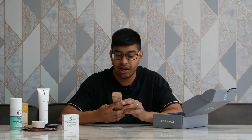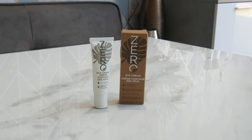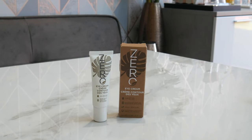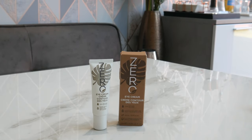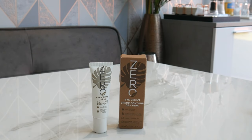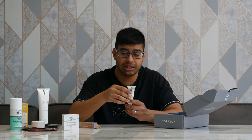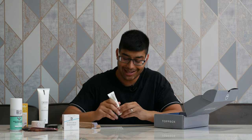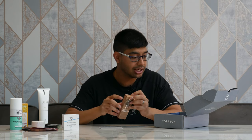Finally we've got the Zero Terra eye cream. Top Box does a lot of collaborations with products that are environmentally friendly, not tested on animals, and vegan-friendly, which is great to see. This tube is good for dry skin around the eyes, especially in the sun when it's really hot. You massage it in around the eyelids. By itself it's £9.99, so quite expensive stuff. Great if you get darker or dry skin around your eyes.